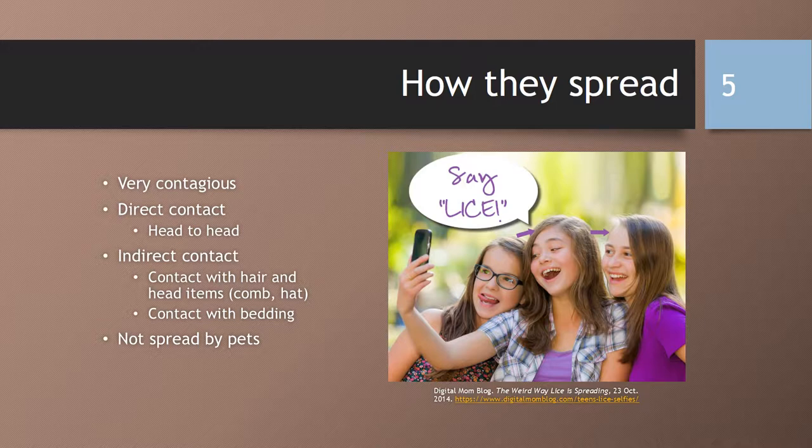So how are lice spread? They are spread very easily as they're very contagious, especially in group settings such as schools, childcare centers, sleepovers, sports activities, or camps. They are spread through direct contact, like head to head or hair to hair, and less frequently through indirect contact, although lice can crawl from the head. You can get it through other people's belongings, such as combs, brushes, towels, hats, headphones, or stuffed animals.